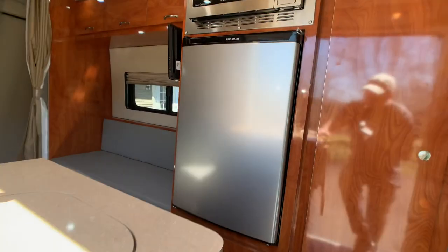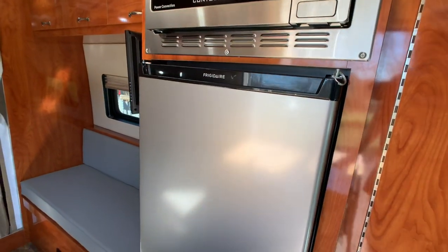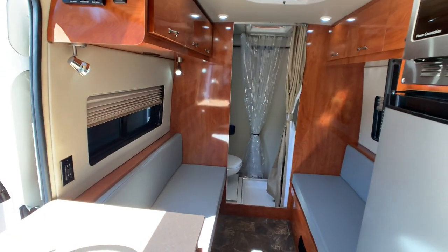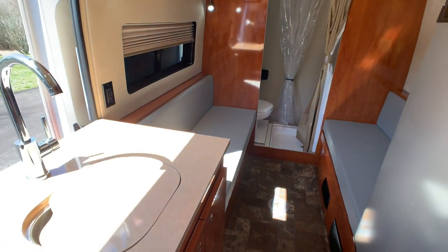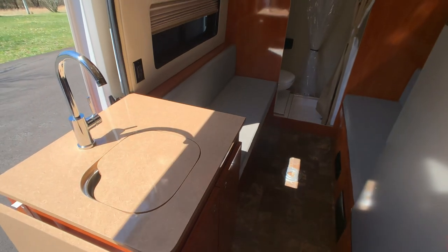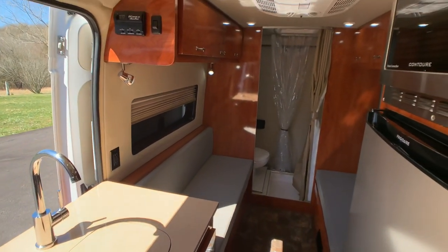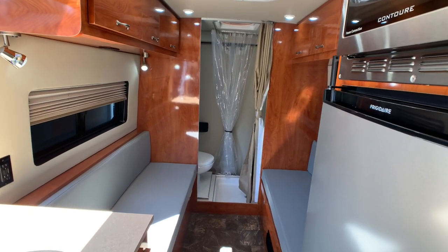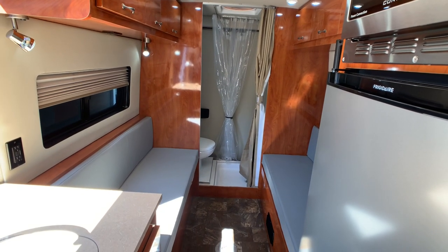This camper is fully loaded, except it does not have a generator — that is the only thing it doesn't have. It does have an electric water heater, electric refrigerator, and convection oven. It has holding tanks: a gray tank, which I'll show underneath the chassis, and a black tank for the toilet.